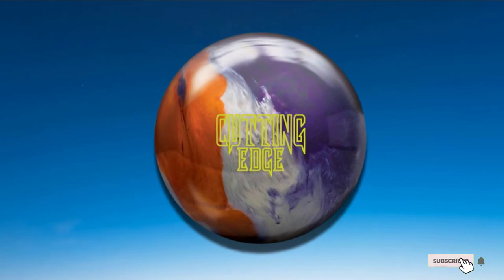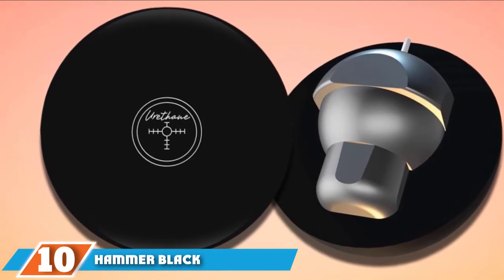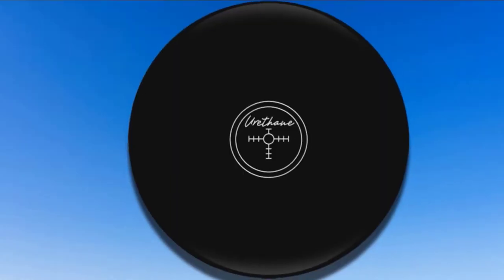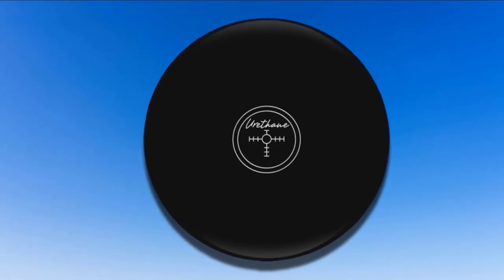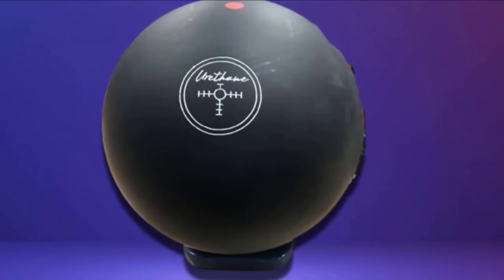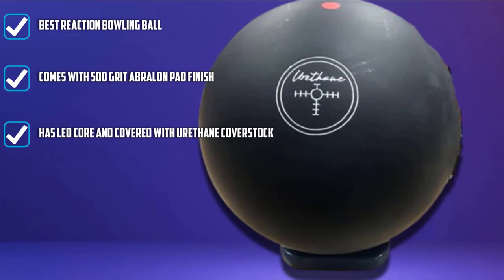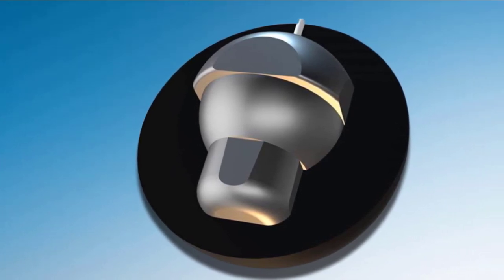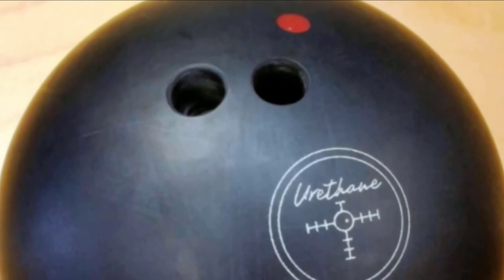The ball is mainly designed for heavy oil lanes. Finally, the number ten position is dominated by the Hammer Black Urethane, made for medium to light oil conditions. This is one of the most popular bowling balls on the market. If you remember the reaction ball that ruled bowling in the 80s and 90s, you should take a look at this product. Hammer has brought it back with improvements, including changes to the light bulb core to create the new LED core design. The ball is covered with urethane coverstock, and a 500-grit Abralon pad adds to the finishing. This offers great control throughout the length of the bowling lane.